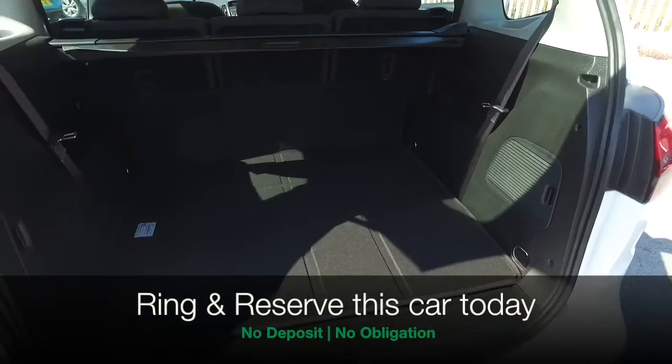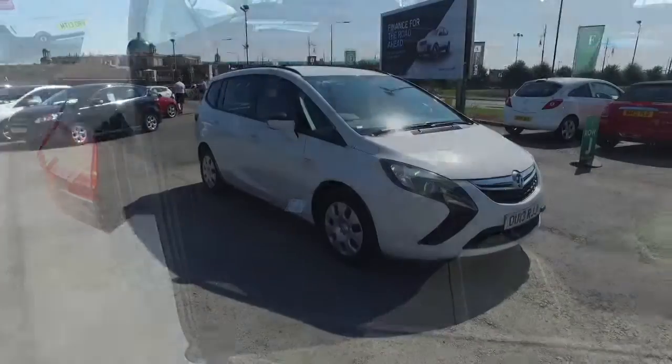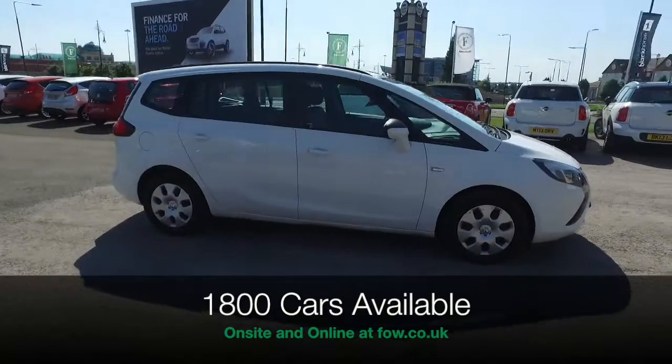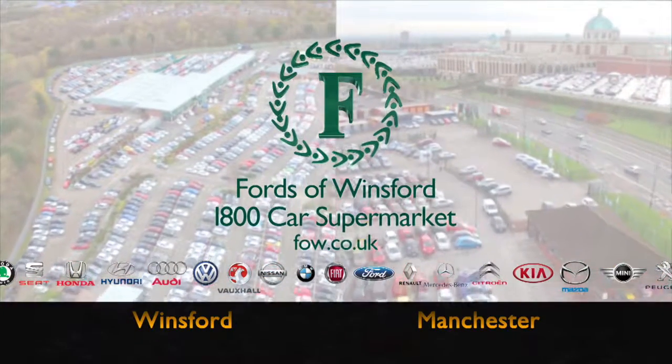The price you see is always the price you pay — there's no hidden charges or extras. You can ring and reserve with no deposit and no obligation. Bring your licence with you, have a test drive, and discover this great car for yourself at Fords of Winsford.